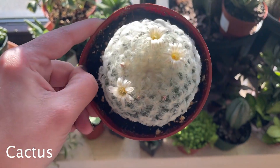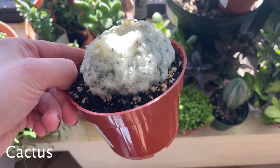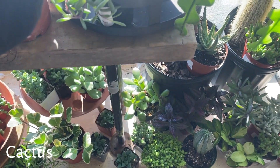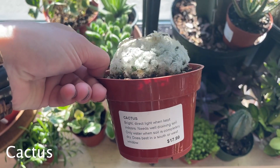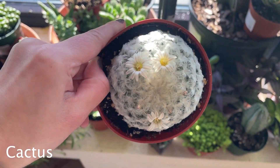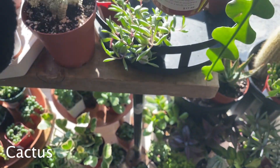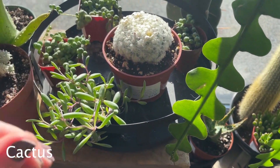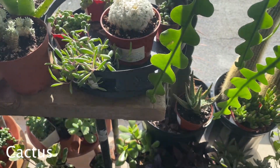Oh wow, do you see how pretty that is? I want this for me — what is it? It just says cactus. Look at those flowers! I want to touch it — it doesn't even really feel spiny. It is so cool.